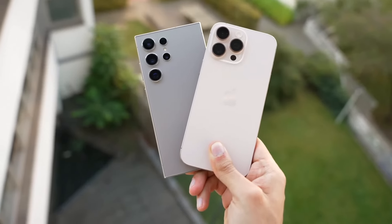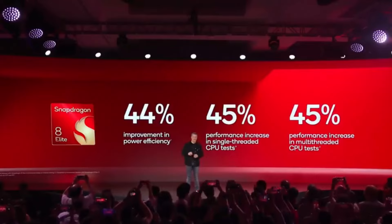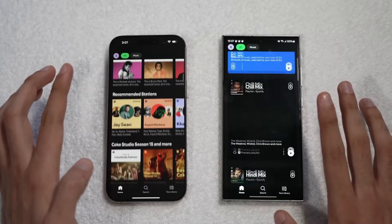For graphics, the Snapdragon 8 Elite set a new standard in 3DMark's Wildlife Unlimited test, topping the charts and solidly beating the iPhone 16 series. To put it simply, the Galaxy S25 could be the fastest Android device on the market.